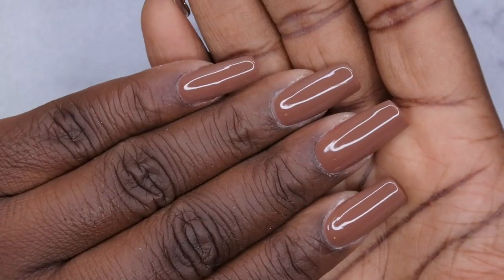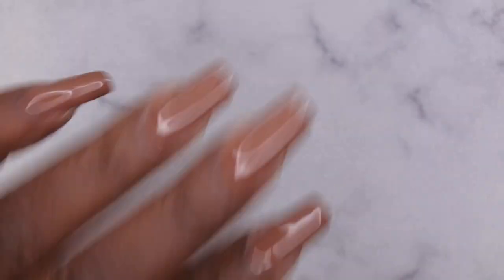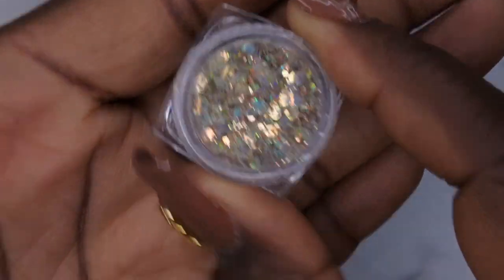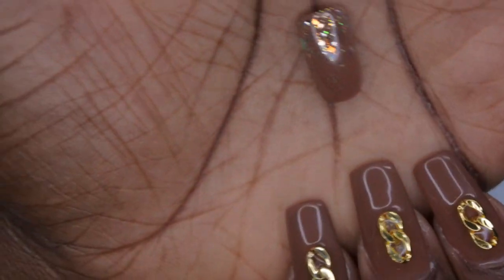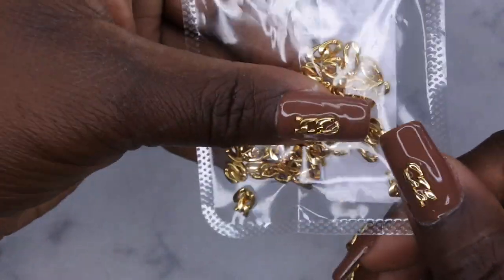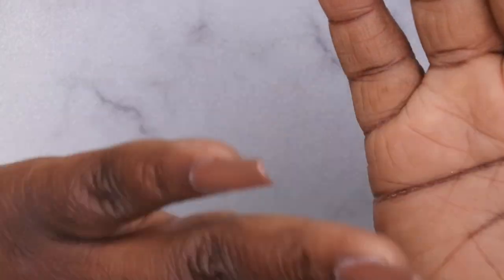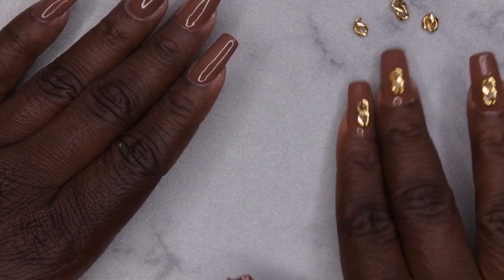The second coat of gel polish has been applied — I did my two thumbnails off camera. Originally I was going to do my design with the beautiful glitter that came with the kit — this was the practice nail I did and I thought it was really cute. But when I was looking at my nail art collection I saw these gold chains and just couldn't help myself. These are some gold chains I got from Shein, and that's what I'm going to finish this set with. My chain pieces are already picked out.